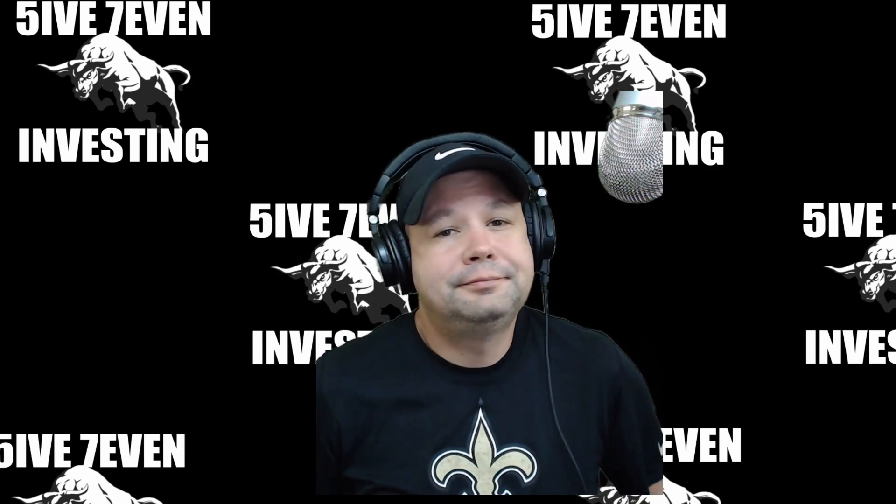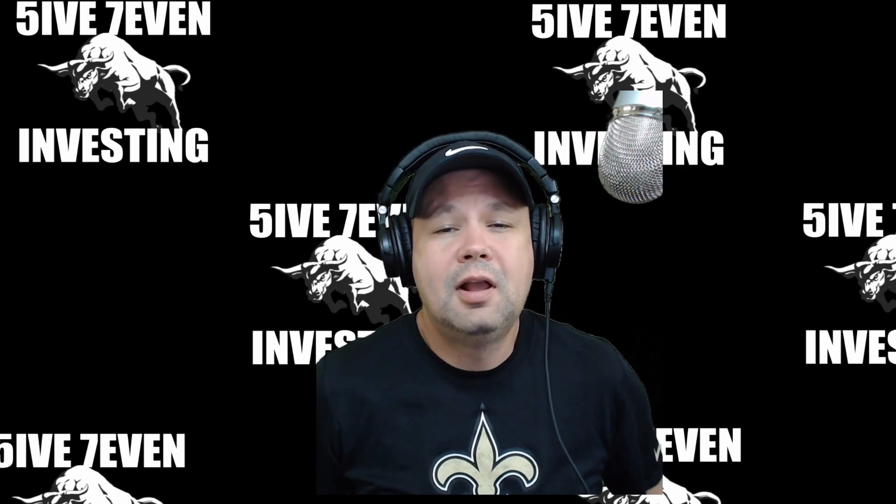What's going on YouTube? Today we're going to get into my portfolio, my Robinhood portfolio. We're going to go over all the stocks that are in it and talk about them a little bit. Today's the 3rd of April. Let's get into it.